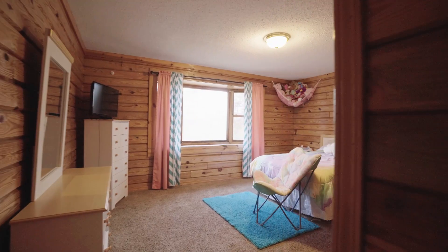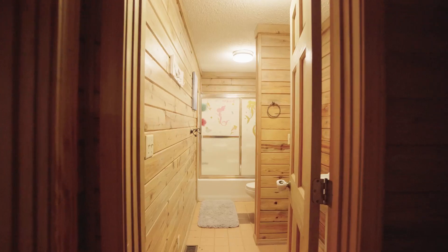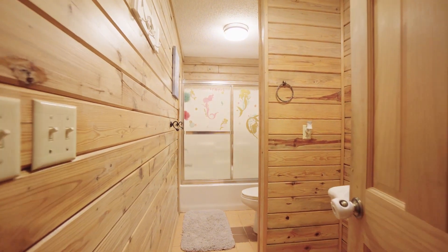Here's the second of four bedrooms in this 3,430 square foot home, offering family-sized space throughout.